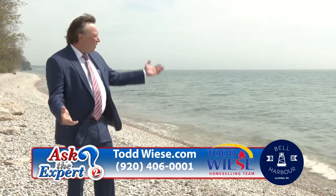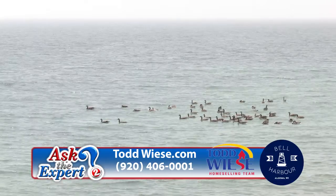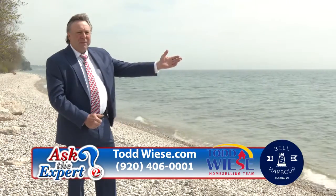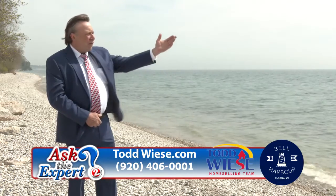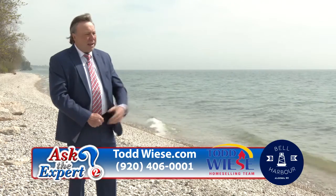Can you imagine yourself waking up to this every morning? We're on the shores of Lake Michigan on the southern edge of Algoma. Great fishing right from your shore — kayaking, sailing, charter fishing. What a beautiful place to start your day and spend your life.